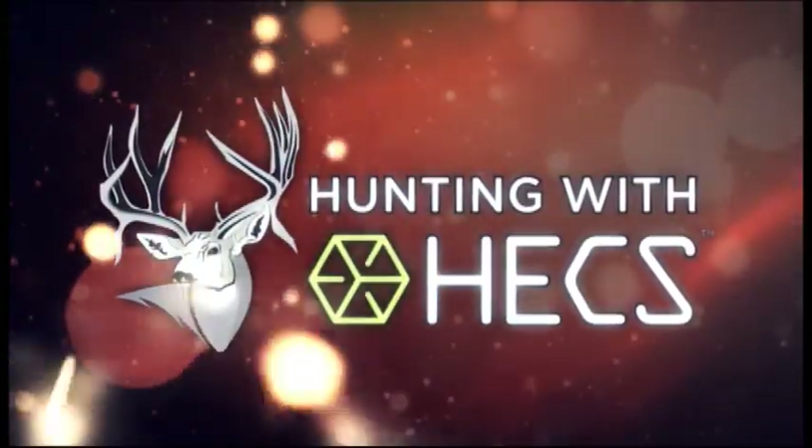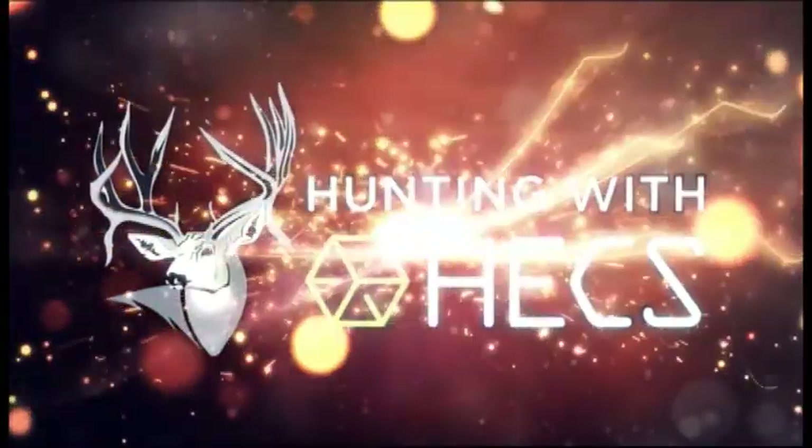Welcome to Hunting with Hex. Welcome to today's show. I'm your host, Mike Schlinkard. This week we're headed back to one of my favorite places, and that's Africa.